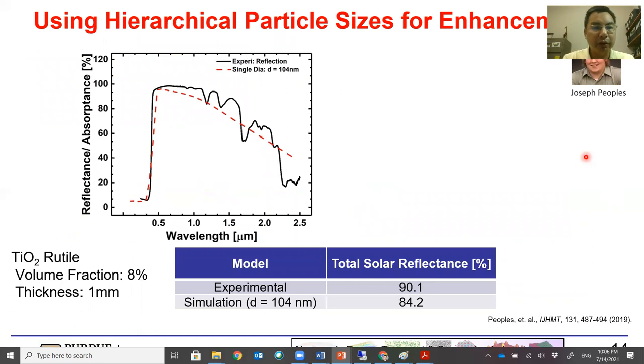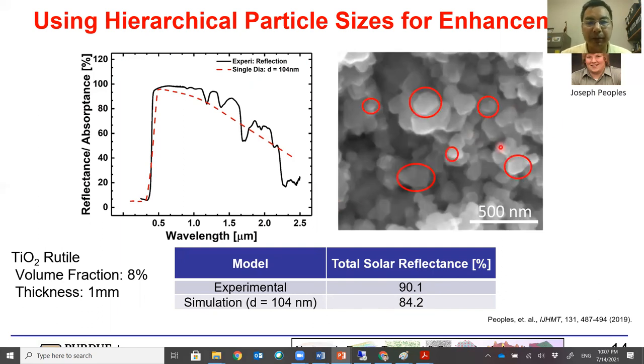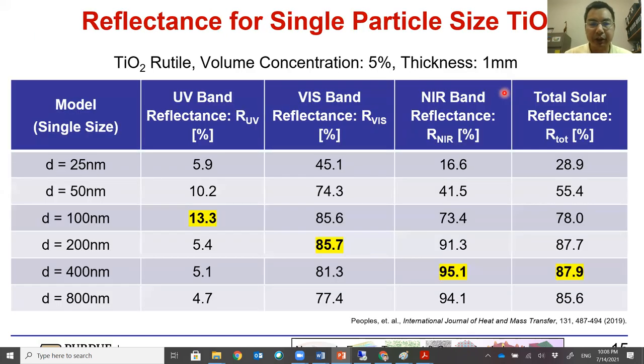We then considered: what about using a hierarchical particle size — would that give any enhancement? This work was done by my student Joe Peoples. We looked at our experimental data on TiO2 film with 8% volume concentration in acrylic, thickness of 1 mm and particle diameter of 104 nm. Interestingly, we measured 90.1% reflectance, but our simulation only predicted 84.2% — a fairly big discrepancy. Looking more closely at the SEM image, the average diameter is 104 nm, but we have an appreciable size range with standard deviation of 37 nm.